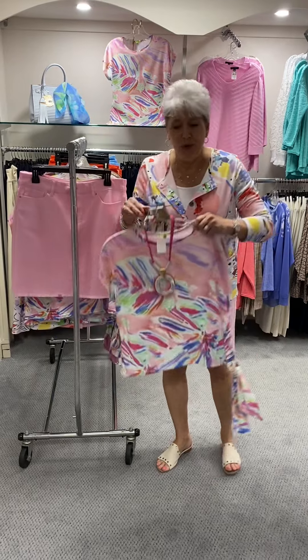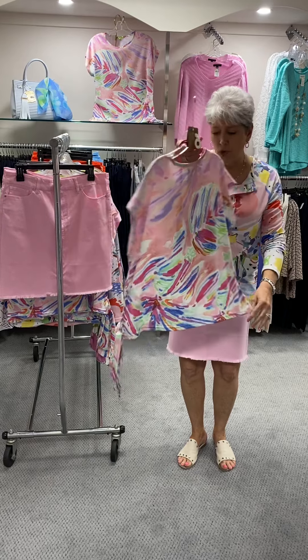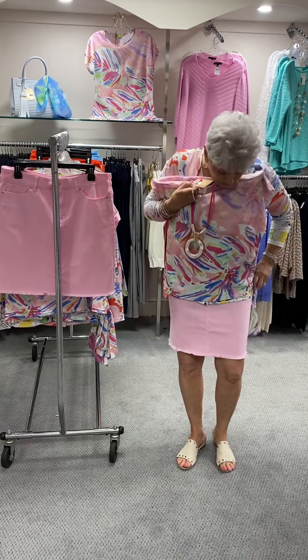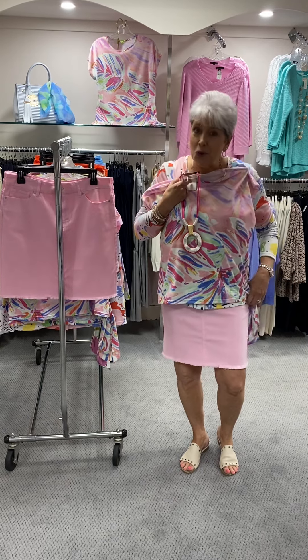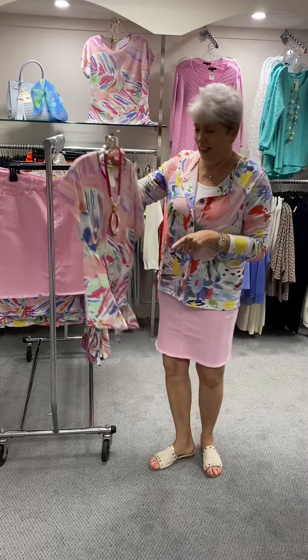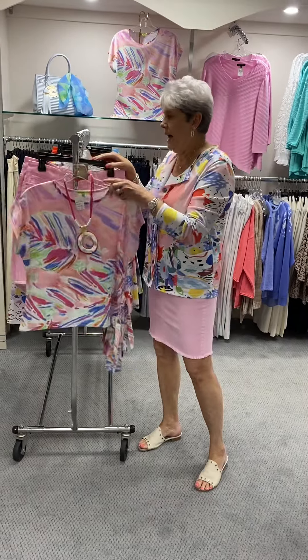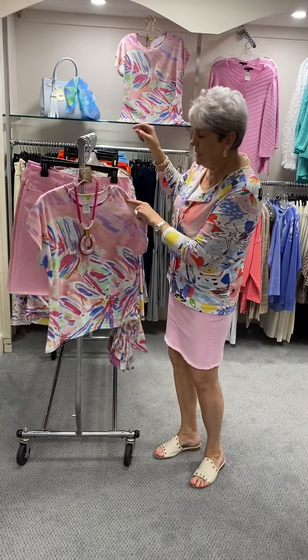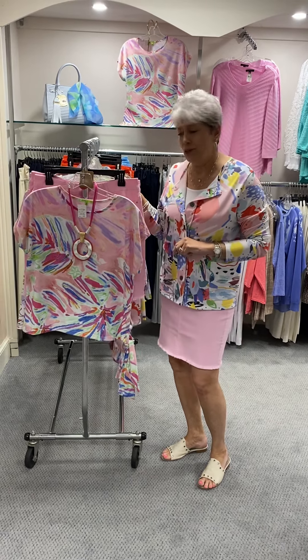Let me start with showing you this gorgeous top. This is a top that we did last year and the year before. The style is wonderful and it is a great style for skorts, shorts, or capris. It's a good length. Beautiful print, priced at $68, and in this one I have a small on display, a medium, a large, and an extra large.